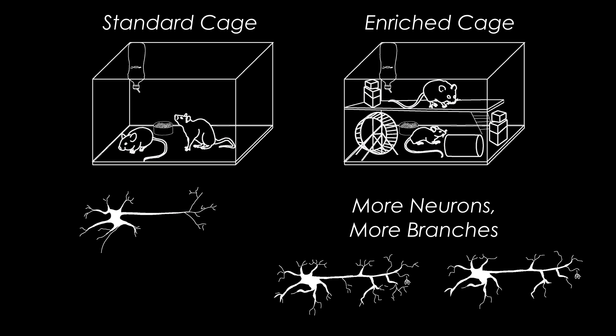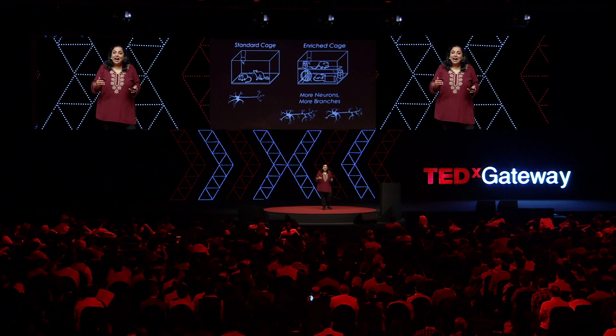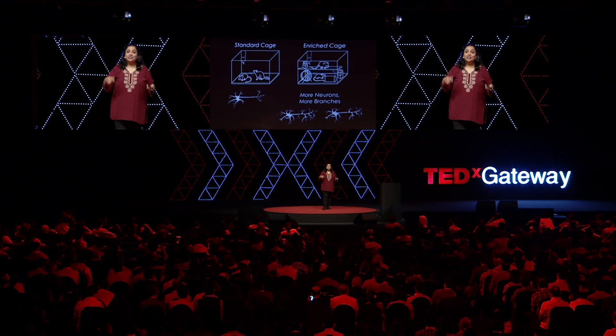They not only get more neurons — those neurons have more connections, more sprouts. So you can see how the environment, the experience of the environment, shapes how the brain is actually built, how it builds itself, how it wires itself.